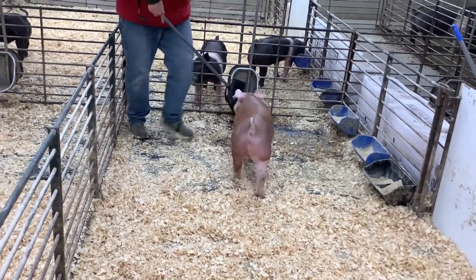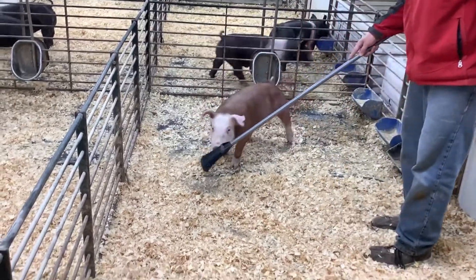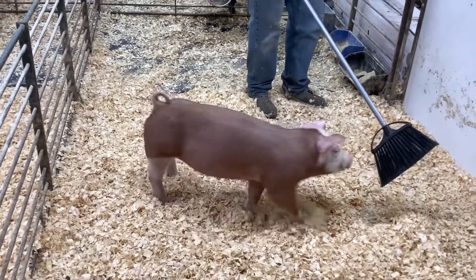Hey everybody! We are now at Penn G3 checking out the Hereford Barrow. This is lot 47, 15-4, Freightliner Takako truck.